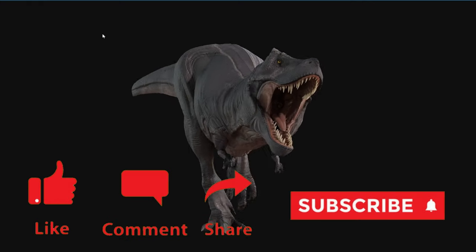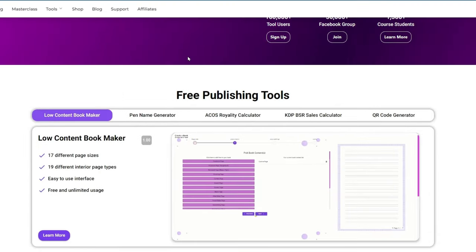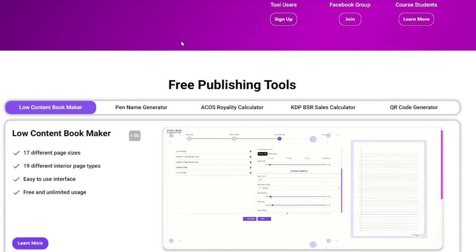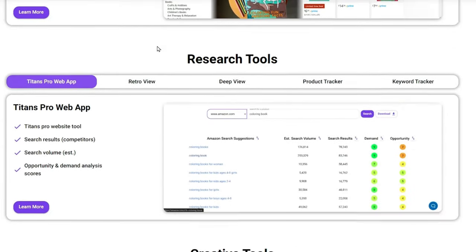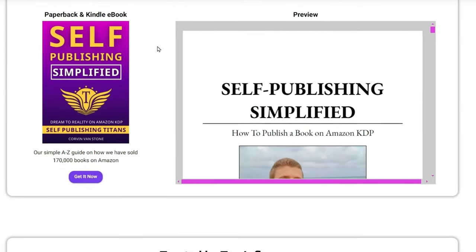One of the cool things about his tools is that they are free to use on Chrome, but he also has paid tools when you're ready to level up and want deeper research on both Amazon and Etsy. The 20% off is for all the tools on this page — and just look at all of them. It's really quite a lot.